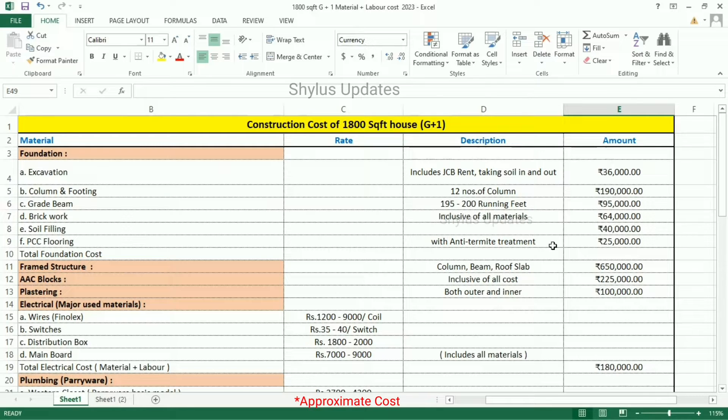Don't skip this useful video and watch until the end. Material, Rate, Description, Amount. The first step is Foundation. This foundation work has 6 segments: Excavation, Column and Footing, Grade Beam, Brickwork, Soil Filling, and PCC Flooring.